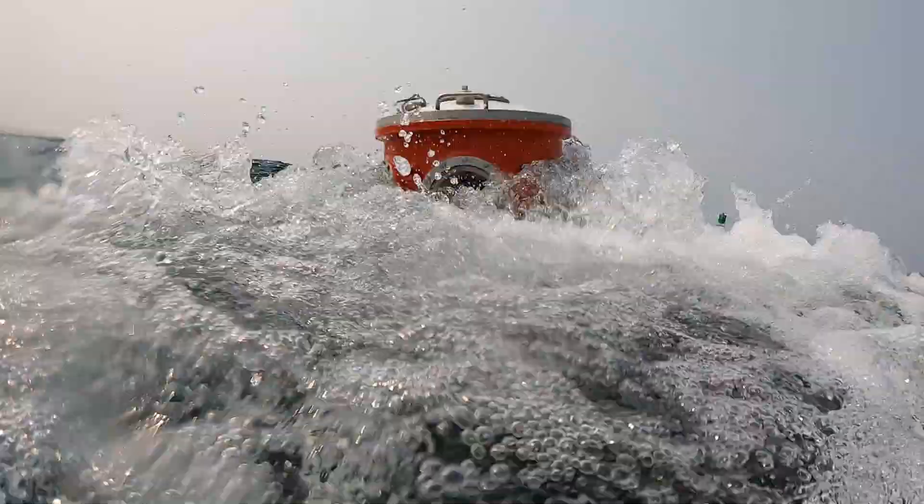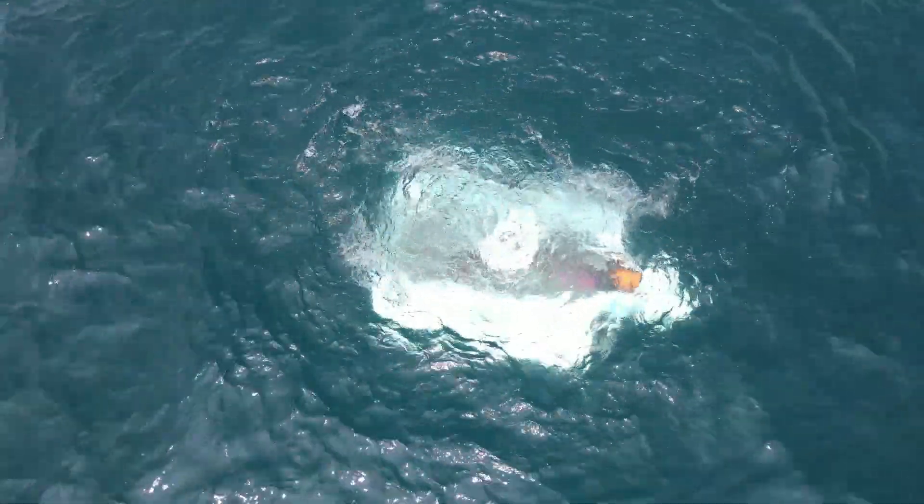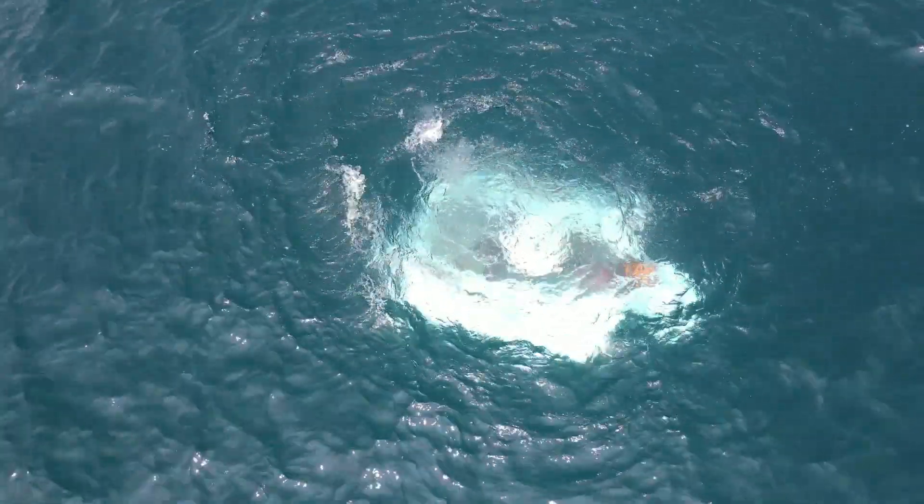We were in the sub for almost a couple of hours and covered just an enormous amount of lake bottom when we did that.